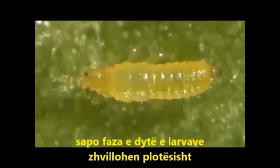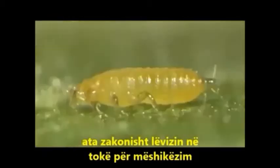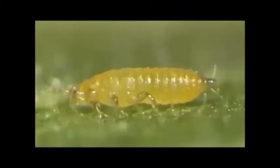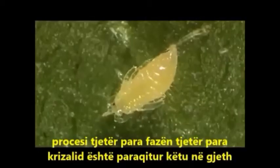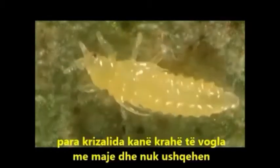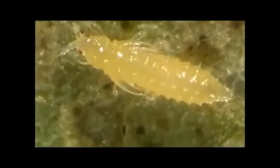Once the second-stage larvae are fully developed, they usually move to the soil for pupation. The molting process to the next stage, the prepupa, is shown here on a leaf. Pre-pupae have small wing stubs and do not feed.